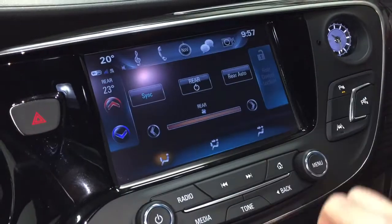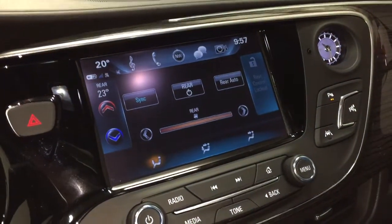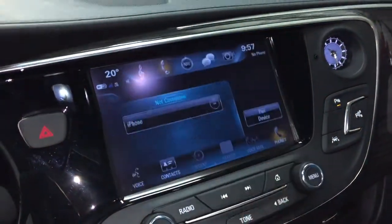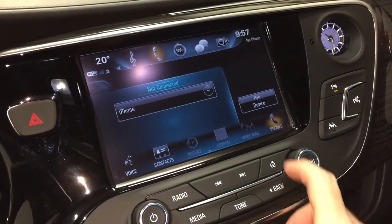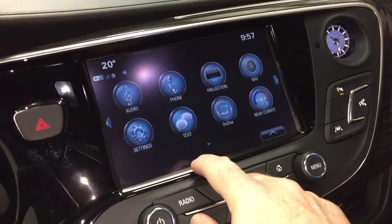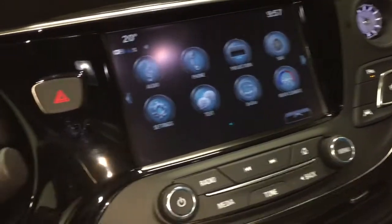Tri-zone climate control. You can lock out the temperature selection in the back, or you can allow your passengers to decide what temperature they want. The phone icon will allow you to set yourself up for hands-free calling and enjoy stored media from any paired device. SMS text messaging. The full range of OnStar services, including the Wi-Fi hotspot, will also be found there.